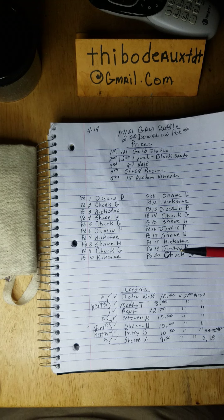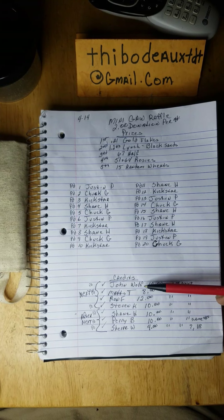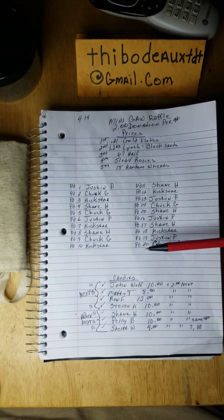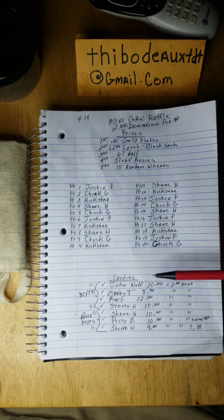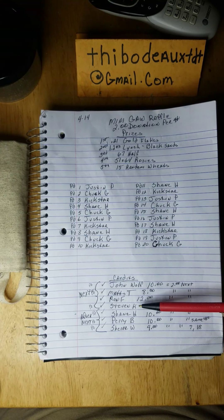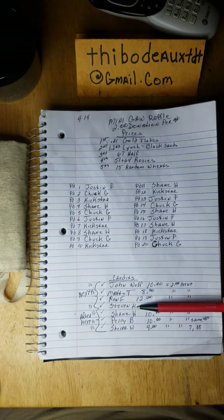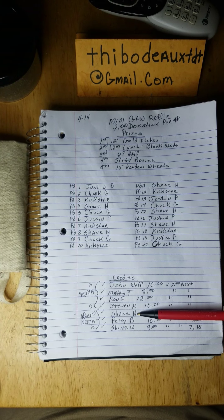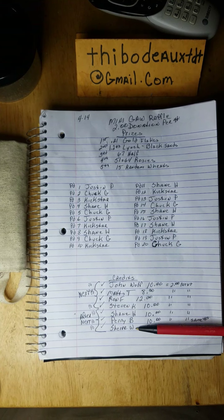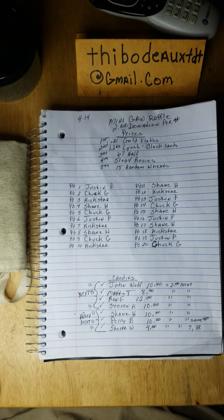Down here at the bottom, all these folks had donated for spots right after this was filled — this went quick last night. I actually got one more raffle that's filled up: John Wolf, Matt's Treasures, Ron F, and Steven K on the next one. And then right after that I got Shane H, Perry B, and Sherry Ward, with about eight spots left on that one.